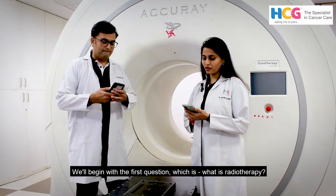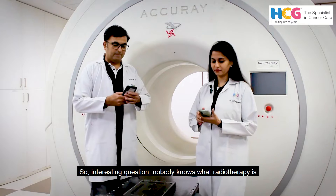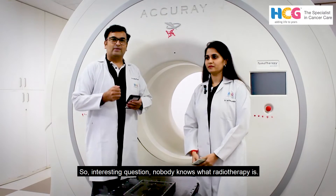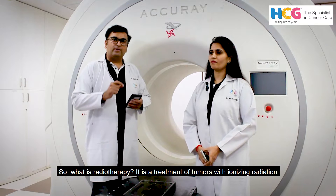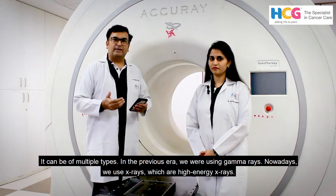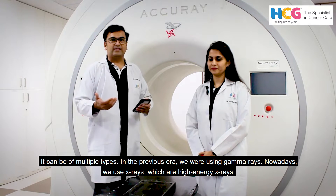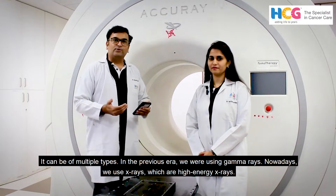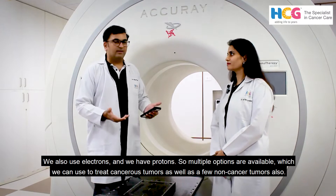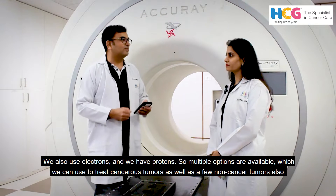We will begin with the first question: what is radiotherapy? It is treatment of tumours with ionising radiations. It can be of multiple types. In the previous era we were using gamma rays. Nowadays we use X-rays, which are high energy X-rays. We also use electrons and protons. Multiple options are there which we can use to treat cancerous tumours as well as a few non-cancerous tumours also.